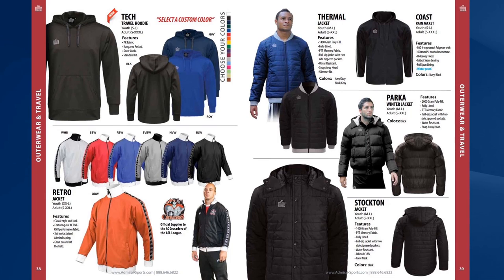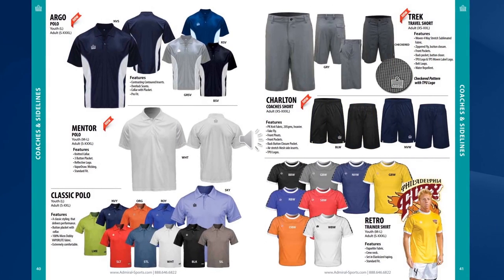There's a full range of polos for you to choose from in various colours, and we also offer coaches shorts and travel shorts too.